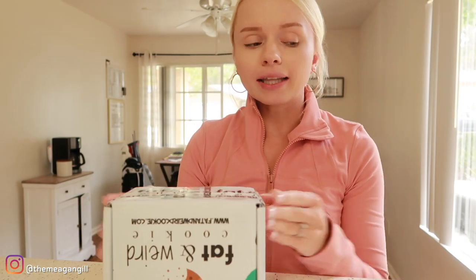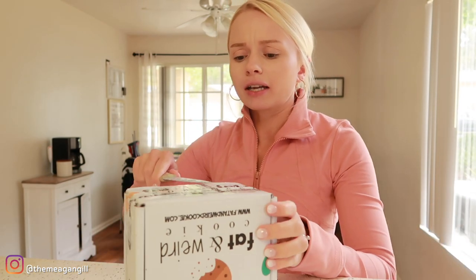Welcome back to another video, it's Megan. Today's video we're gonna be trying Fat Weird Cookies. I've been wanting to try this cookie brand for like three years because I used to watch Eric the Electric on YouTube do food challenges all the time, and I guess he's sponsored by them and he always makes the cookies look so good. So I finally ordered some. They have a variety of flavors — note this video is not sponsored.